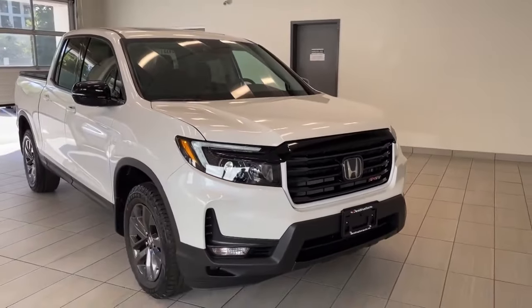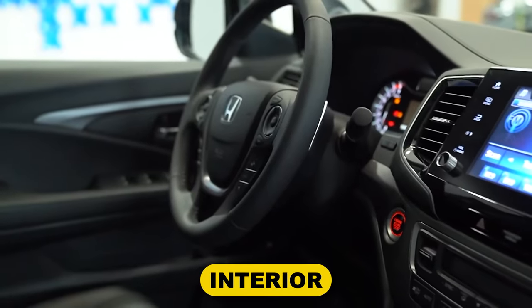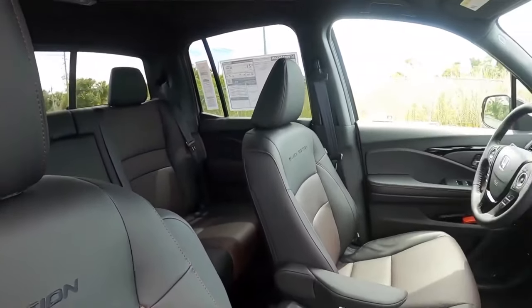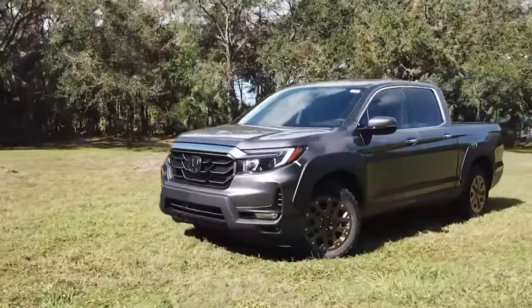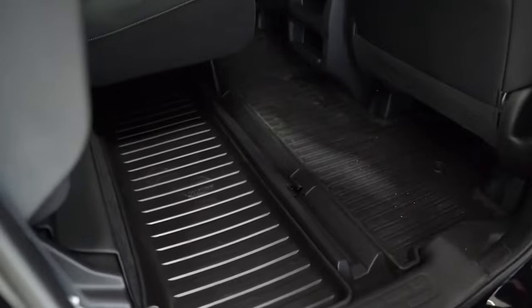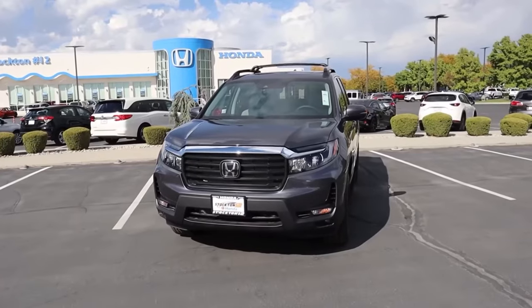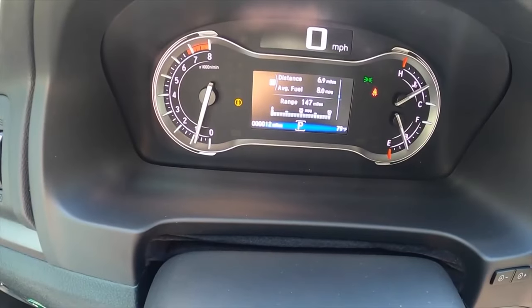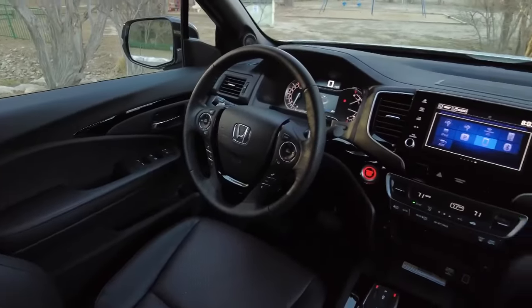Turning to the interior: the seating in the 2024 Honda Ridgeline is plush and roomy, with a variety of convenience features contributing to its reputation as a luxurious vehicle. With seats for five people, you and your friends or family can travel comfortably regardless of where they sit. There is also a seven-inch touchscreen display along with features such as a wireless charging station, music streaming capabilities, and a JBL audio system.